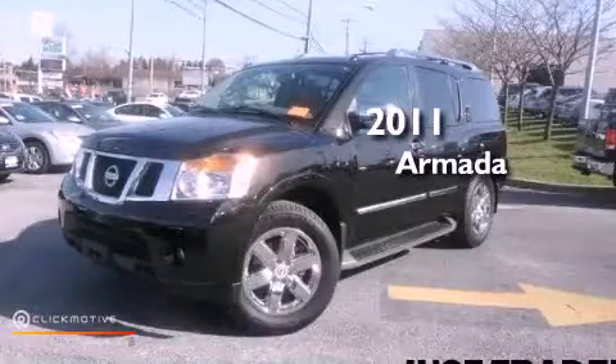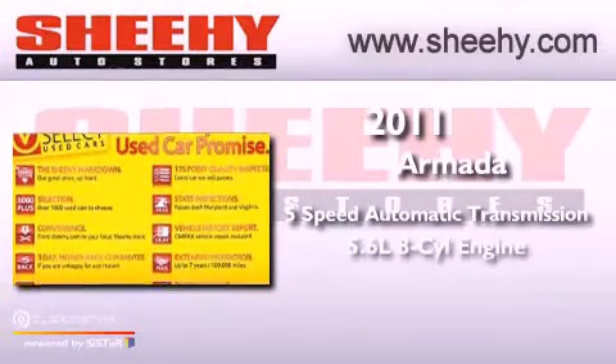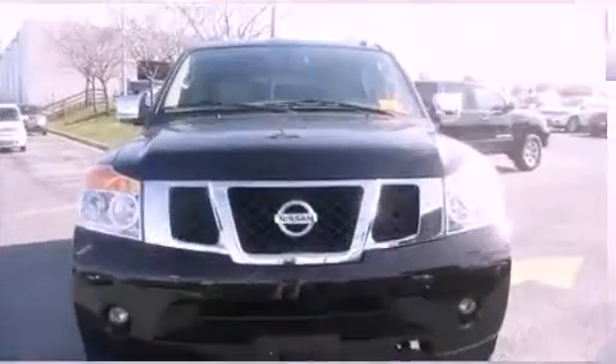This is a 2011 Nissan Armada. This vehicle has seating for 8 adults, a 5.6-liter V8, and 4-wheel drive.